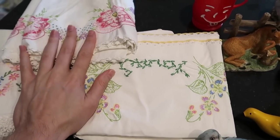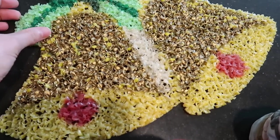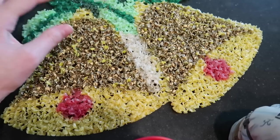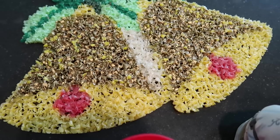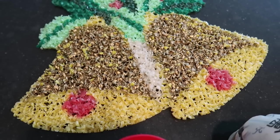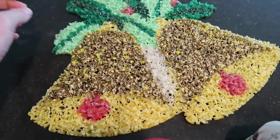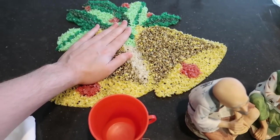Here is my free item of the day. Somebody else bought a group of Christmas stuff — I could tell the ceramic tree was what they were really after. When she was packaging up her things I asked if she wanted the rest and she actually gave it to me for free. Really cool.